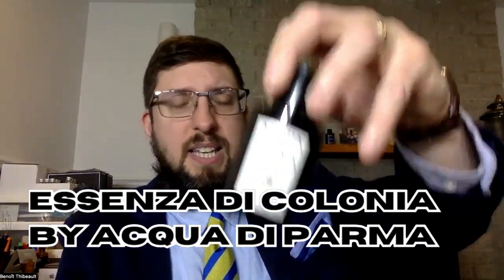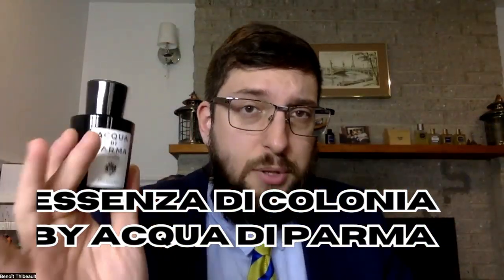Number 3 is Acqua di Parma Colonia Senza. Really great, really natural fragrance. Really classy if you need to dress up a little bit — business casual, wearing a suit, maybe even a tuxedo for a wedding or something. It's a really great fragrance. It's nice, it's natural, it's beautiful.